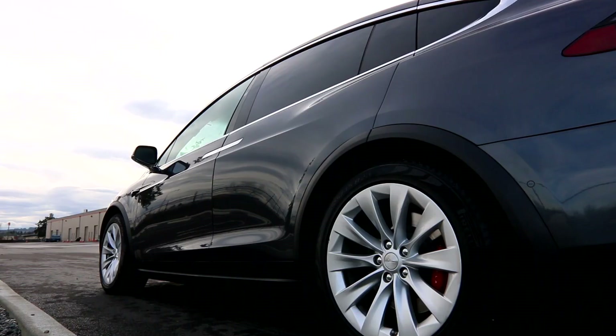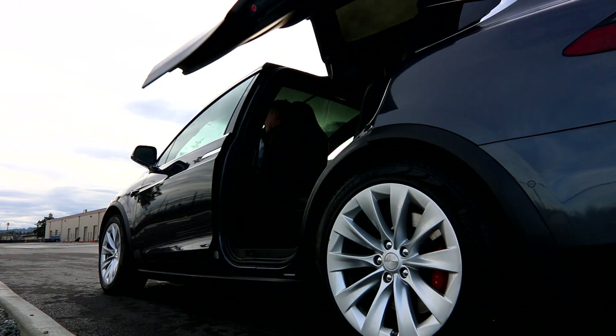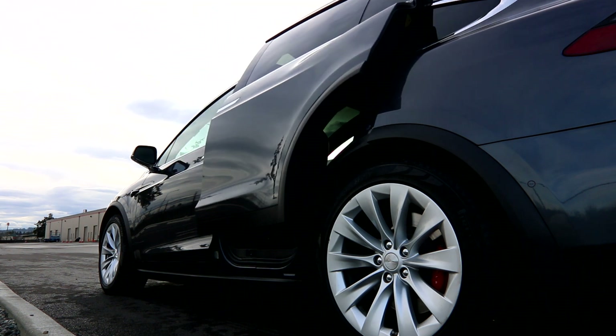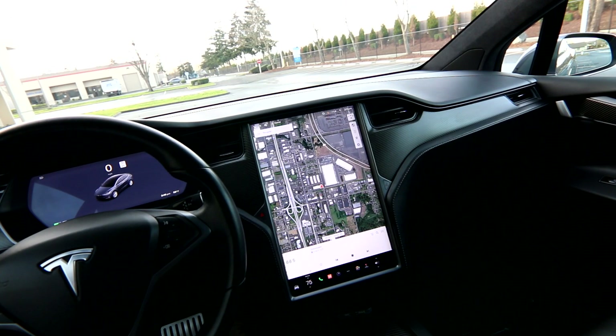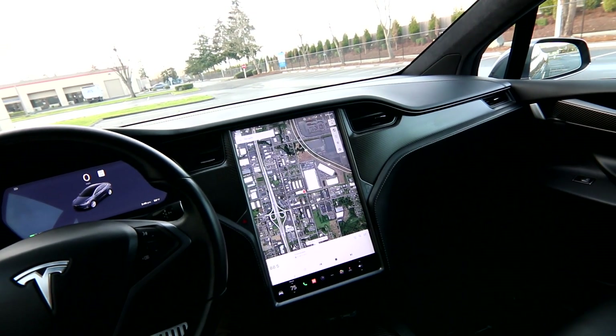You might see differences in Tesla names like the 75, 85, or 90 — those numbers represent the size of the battery in kilowatt-hours. So the 75 has a 75 kWh battery; this P100D has a 100 kWh battery, giving it a larger battery pack. Generally, the performance-oriented models come with the largest battery packs available.